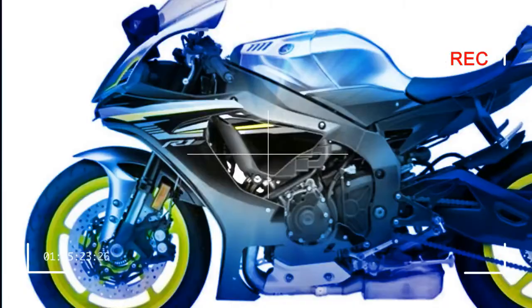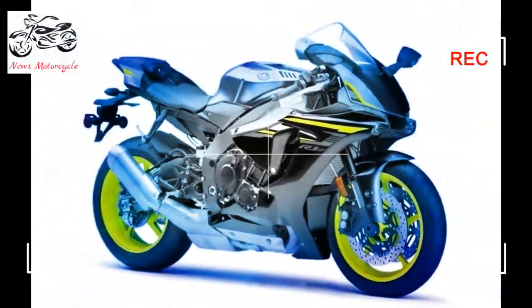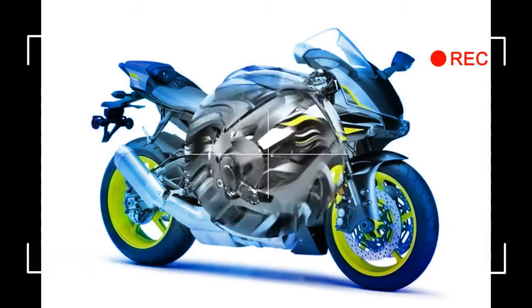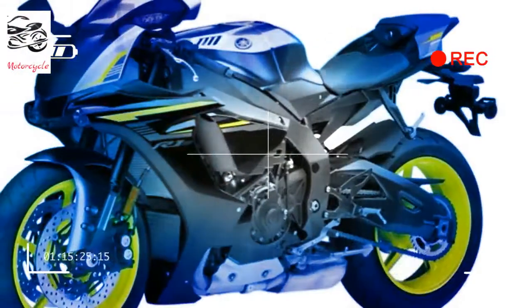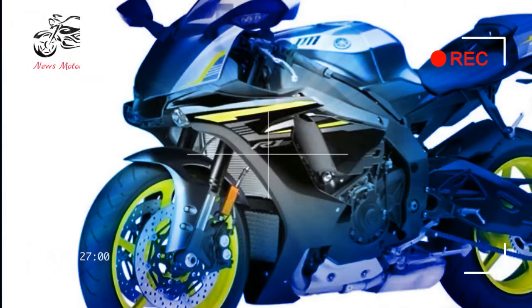MotoGP-level control ability: Featuring Yamaha's six-axis Inertial Measurement Unit (IMU), the R1S represents the state of the art in digital riding control, where all riders can experience total 3D control ability. The IMU consists of a gyro sensor that measures pitch and roll.